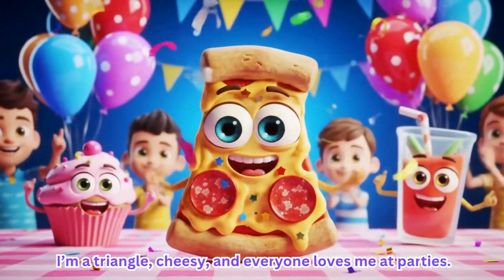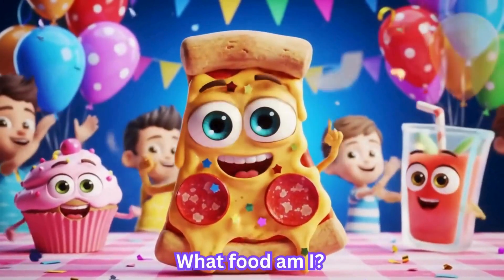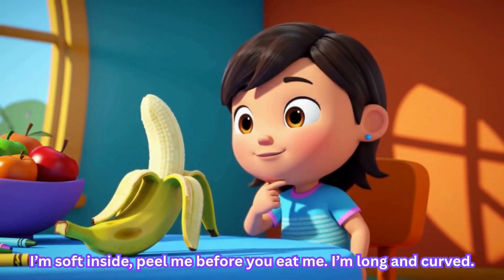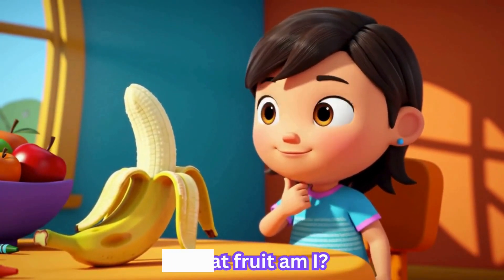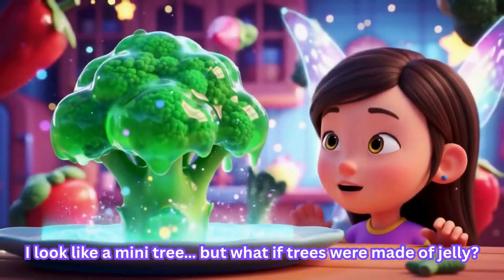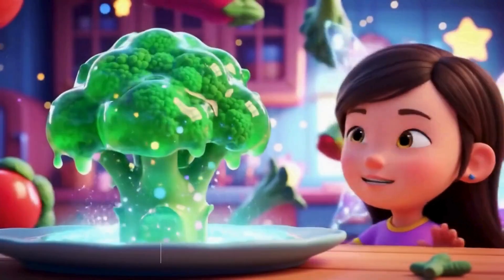I'm a triangle, cheesy, and everyone loves me at parties. What food am I? I am pizza. I am soft inside; peel me before you eat me. I am long and curved. What fruit am I? I am banana. I look like a mini tree — what veggie am I really? I am broccoli.